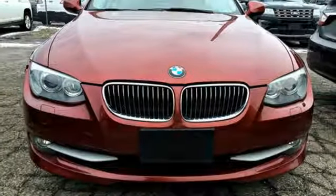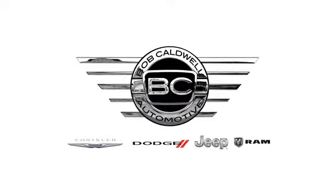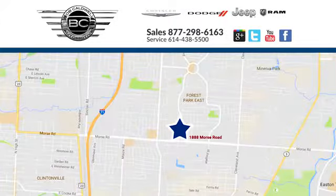The time is now. See it for yourself today. At Bob Caldwell Chrysler Jeep Dodge, we're a dealership you can trust. We're conveniently located at 1888 Morse Road in Columbus, Ohio.